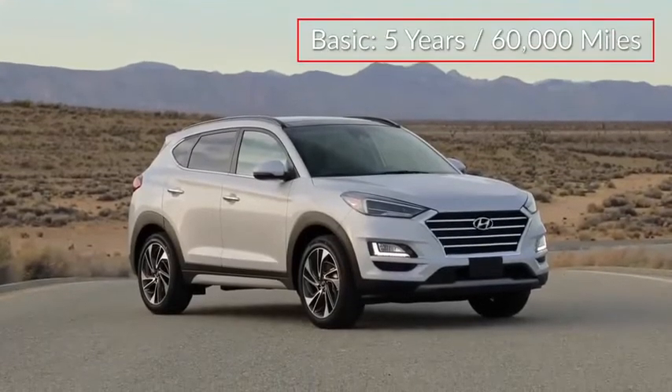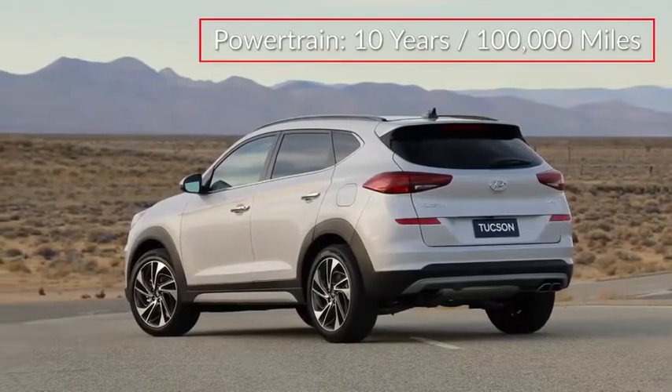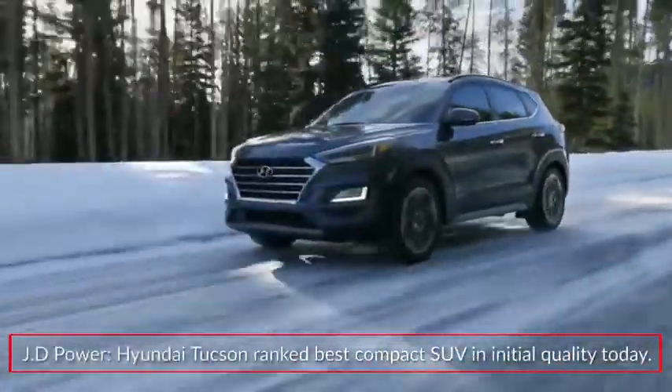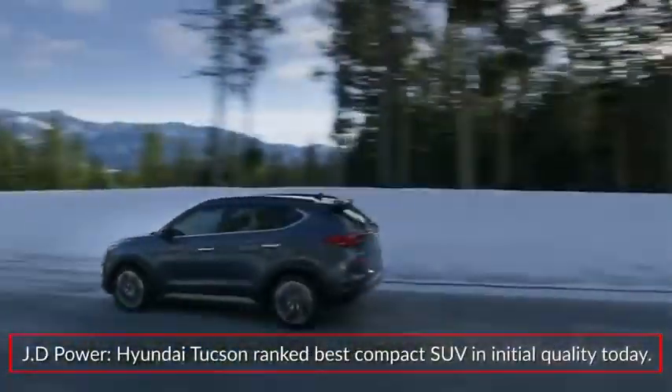The Tucson is backed by a five-year, 60,000-mile basic warranty and a 10-year, 100,000-mile powertrain warranty. In 2020, J.D. Power's U.S. Initial Quality Study ranked the Hyundai Tucson as the best compact SUV in initial quality.